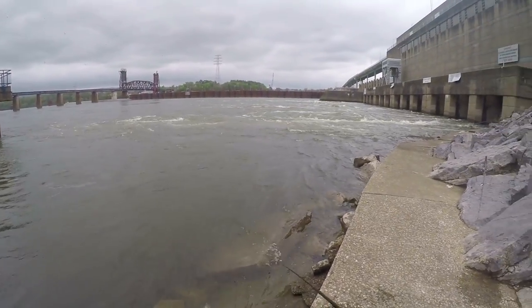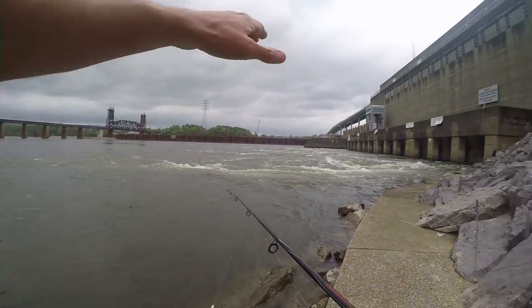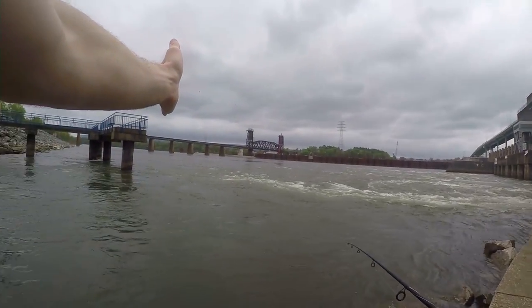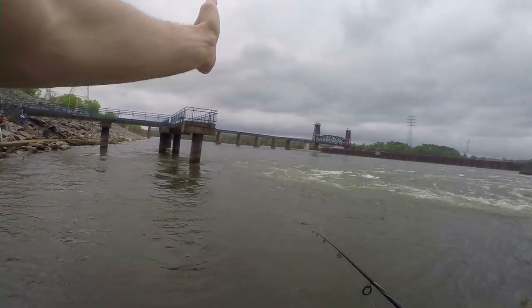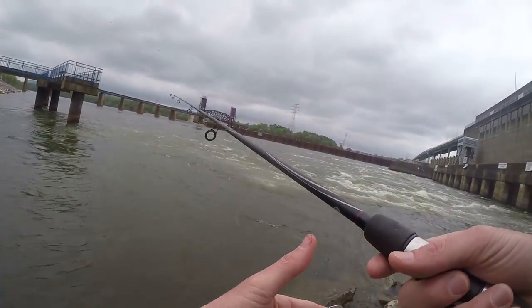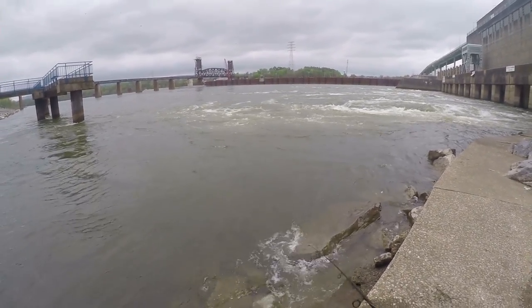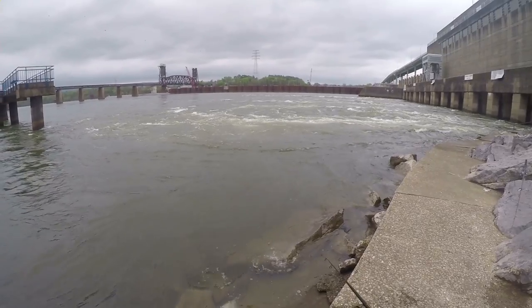The big thing about fishing for skipjack is to fish on a current seam. You can kind of see the current going this way, and I'm fishing right on this seam where the slow-moving water meets the fast-moving water. Typically the skipjack will hang on that seam. Now today it's a little slow — there's not a lot of them in there, but there's a few.